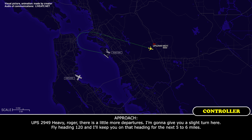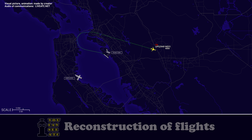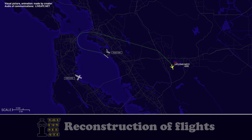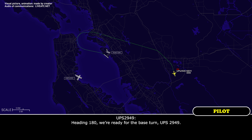UPS 2949 heavy, roger. There is a little more departure traffic — I'm going to give you a slight turn. Fly heading 120 and I'll keep you on that heading for the next few miles. UPS 2949 heavy, fly heading 150. Heading 150, UPS 2949. UPS 2949 heavy, fly heading 180 — are you ready for the base turn? Heading 180, we're ready for the base turn. UPS 2949, continue right turn heading 230. Heading 230, UPS 2949.